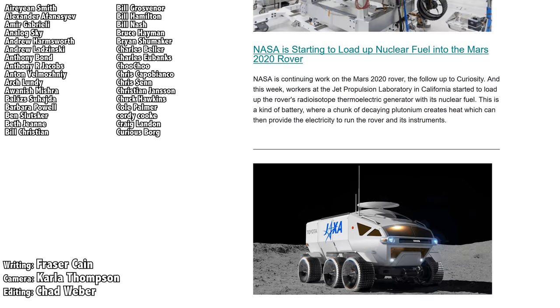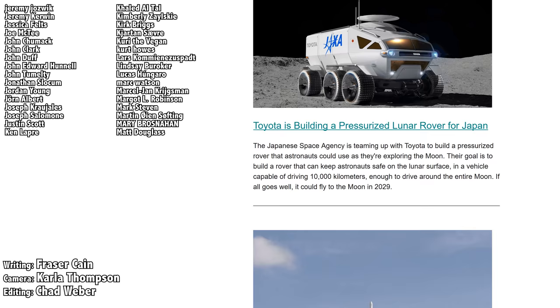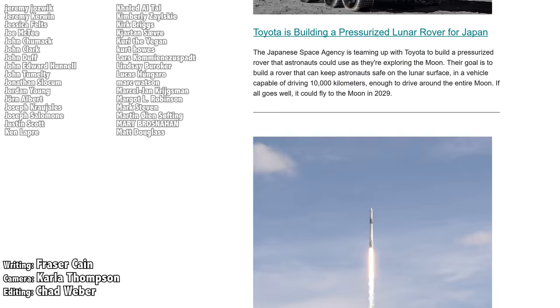Once a week, I gather up all my space news into a single email newsletter and send it out — it's got pictures, brief highlights about the story, and links so you can find out more. Go to universetoday.com/newsletter to sign up. All of my videos are also available in a handy audio podcast format, so you can have the latest episodes as well as special bonus material like interviews show up right on your audio device. Go to universetoday.com/audio or search for Universe Today on iTunes, Spotify, or wherever you get your podcasts.